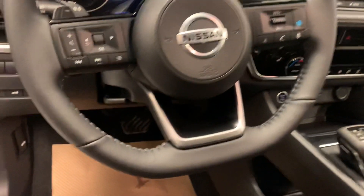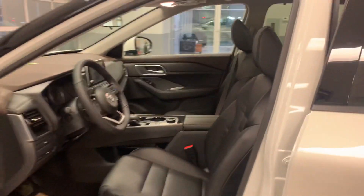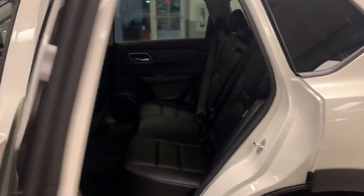You actually get steering assist with your cruise control — it'll slow down and speed up, and it'll also keep you in the lane as long as the lines are visible. Really nice heated seats, heated steering wheel, blind spot monitors, all that good stuff.